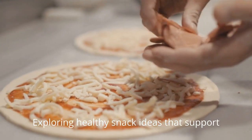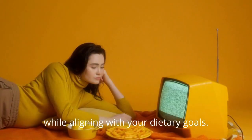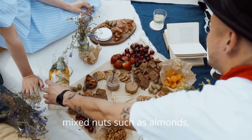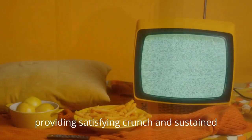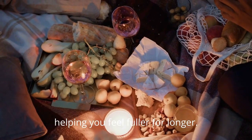Exploring healthy snack ideas that support weight loss involves choosing nutritious options that contribute to satiety while aligning with your dietary goals. One appealing choice is a handful of mixed nuts, such as almonds, walnuts, or pistachios. These nuts are rich in healthy fats, fiber, and protein, providing a satisfying crunch and sustained energy, helping you feel fuller for longer.